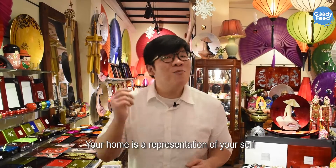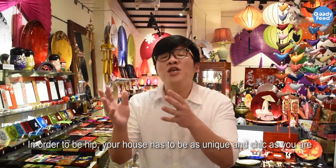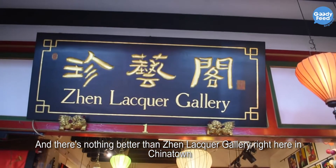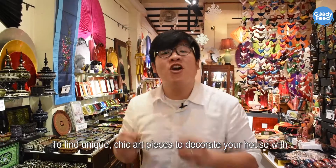Your home is a representation of yourself. In order to be hip, your house has to be as unique and chic as you are. And there's nothing better than Zhehn Lekker Gallery right here in Chinatown when it comes to finding unique, chic art pieces to decorate your house with.